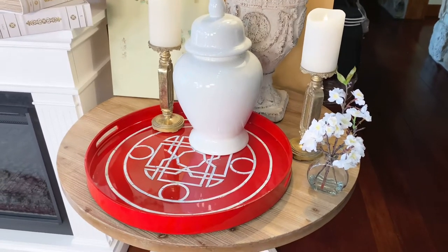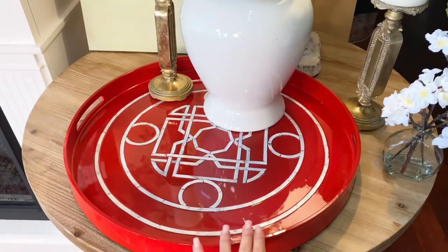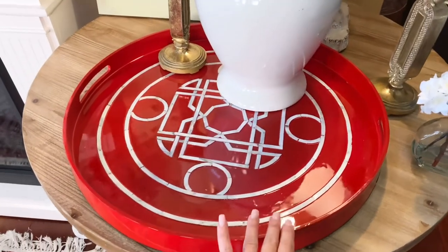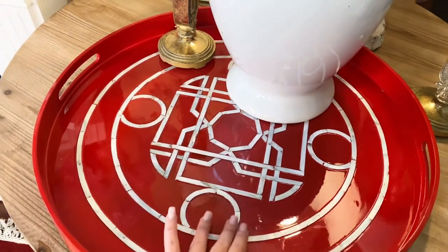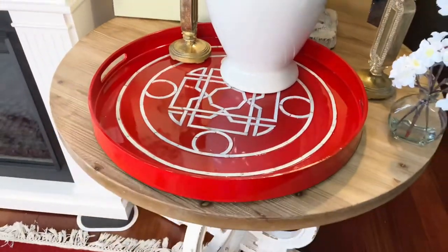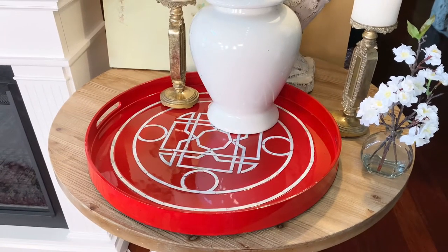One of the things that really makes a statement in a room is a dramatic, beautiful color in a tray. This is a gorgeous red lacquer feel. This is a beautiful mother-of-pearl inlay, and I love how it is just a visual emphasis and focal point in the room.